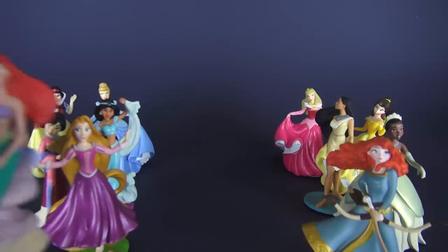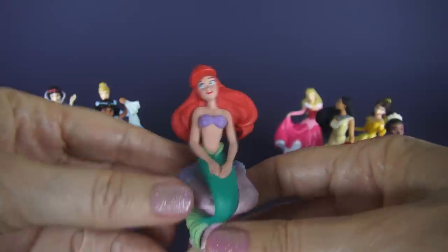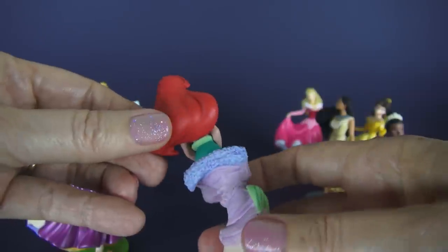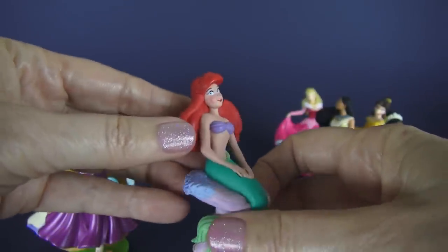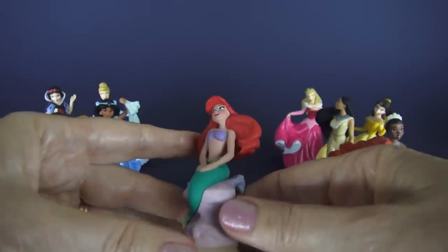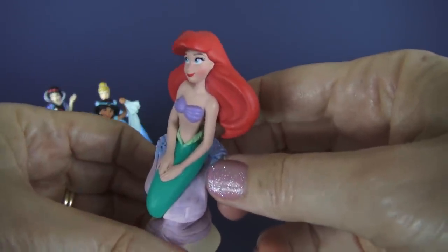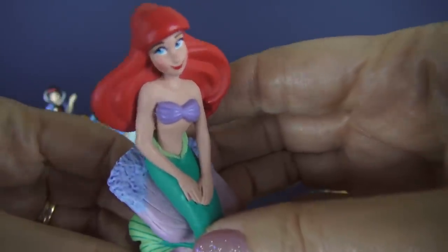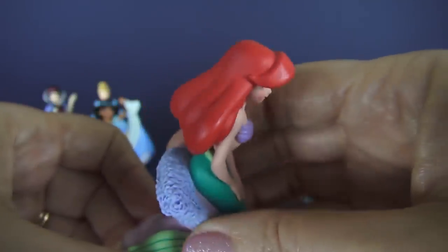Next is Ariel. In this particular figurine set, Ariel is in her mermaid form and she has beautiful red hair. Do you know why they made Ariel with red hair in the movie instead of, let's say, blonde? Well, it's because there was a movie called Splash starring Daryl Hannah, and she had blonde hair. They wanted to make sure that Princess Ariel was distinctive, and she sure is — she's got beautiful blue eyes and lovely red hair.